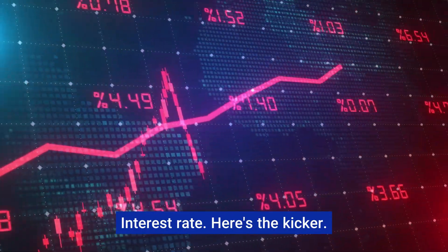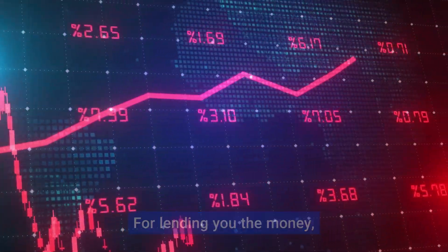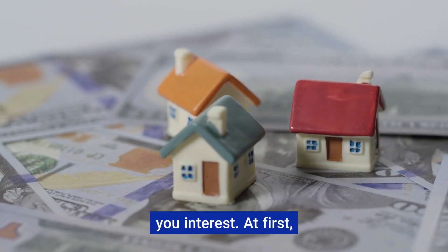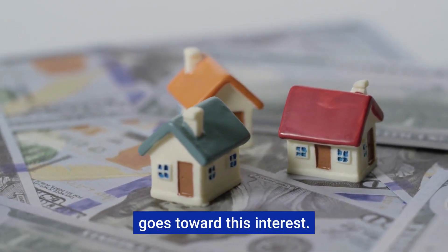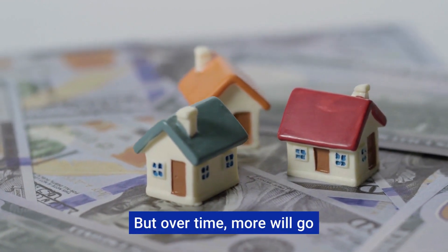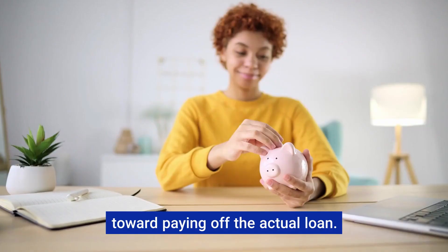Interest rate. Here's the kicker — for lending you the money, your bank or lender will charge you interest. At first, a majority of your monthly payment goes toward this interest. But over time, more will go toward paying off the actual loan.